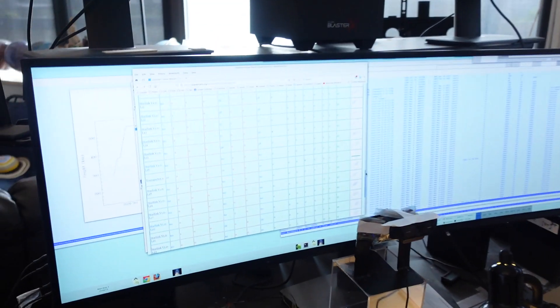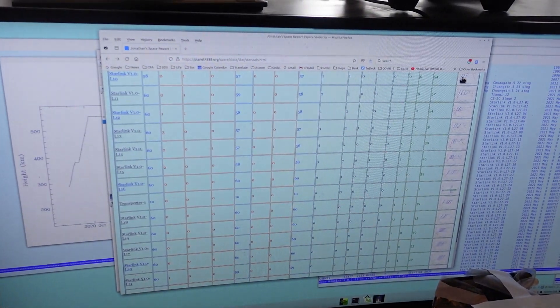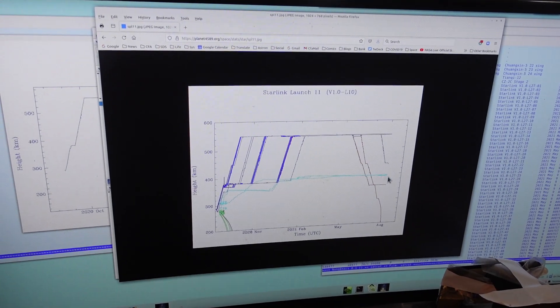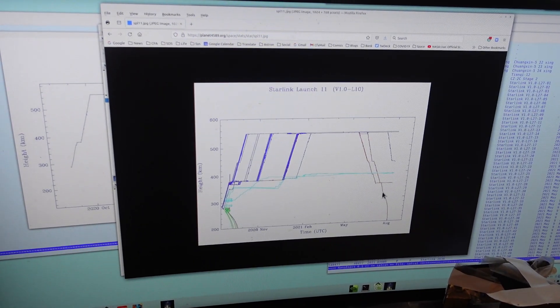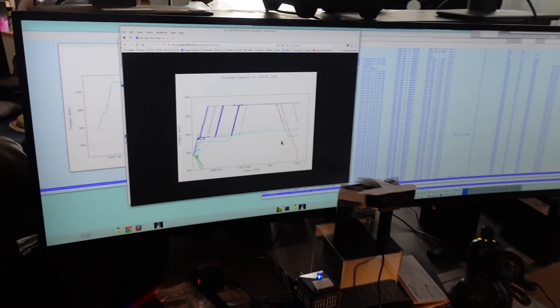You can drill down — for example, you can look at the L10 launch, and there's a plot showing the orbital heights of all the satellites from that launch, including this one that just re-entered, shown in red. Is it significant to have so many re-entries? Are they getting kind of frequent?